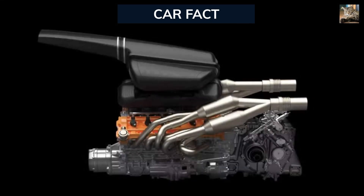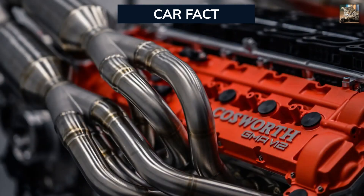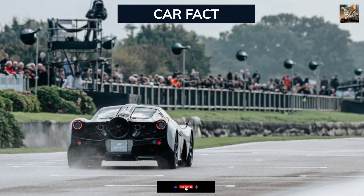But don't let the weight fool you. The T-50 is a powerhouse on wheels, boasting an impressive 654 horsepower and a mind-blowing 12,000 rpm redline. This high-revving power translates to an exhilarating performance that will leave you breathless.